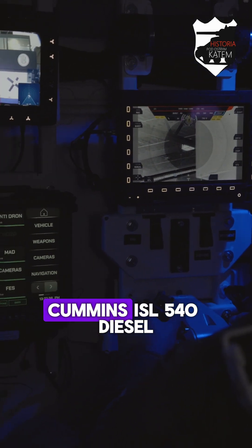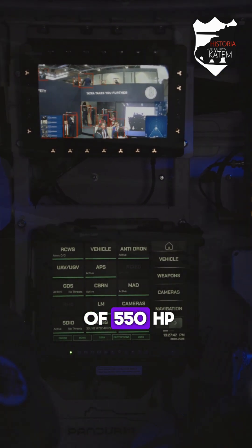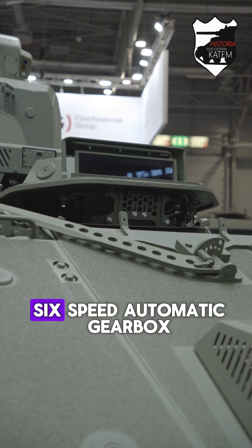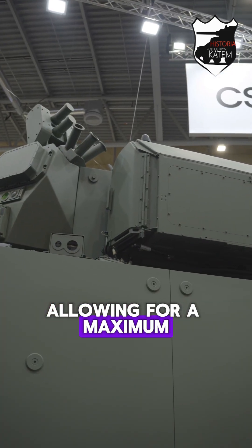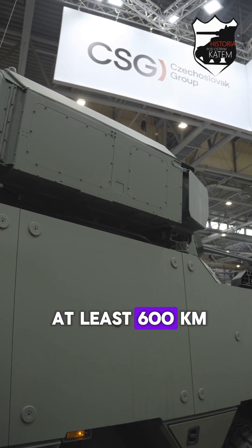The drive is a six-cylinder Cummins ISL 540 diesel engine with a power of 550 HP, which works with a six-speed automatic gearbox, allowing for a maximum speed of 105 kilometers per hour and a range of at least 600 kilometers.